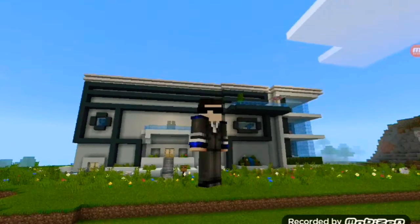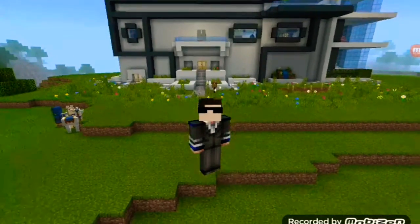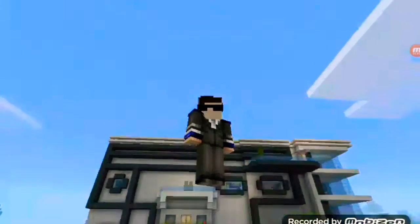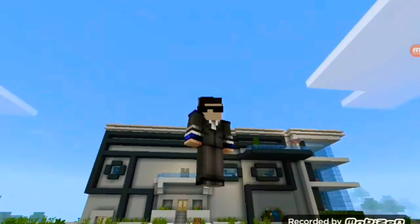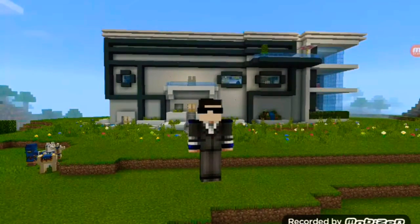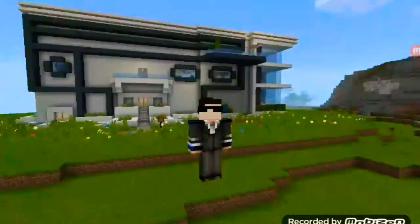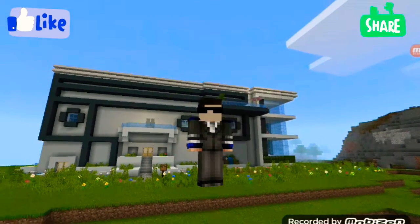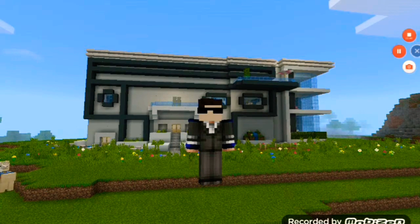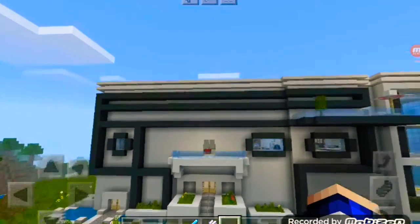Hey guys, welcome back for another Minecraft video. We are now millionaires — I just bought a 40 million dollar house! I got an iPhone and enough money for accessories. We're going to be checking this house out. Don't forget to slap that subscribe button, hit that like button, and also share. Without any further ado, let's get right into this.